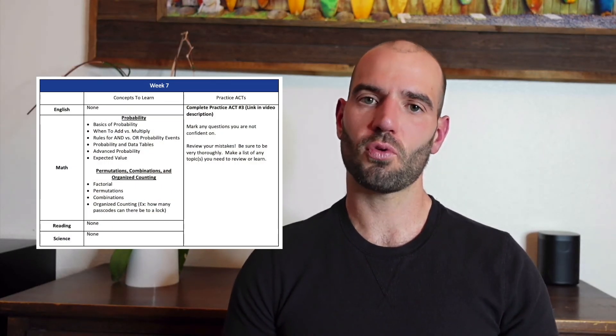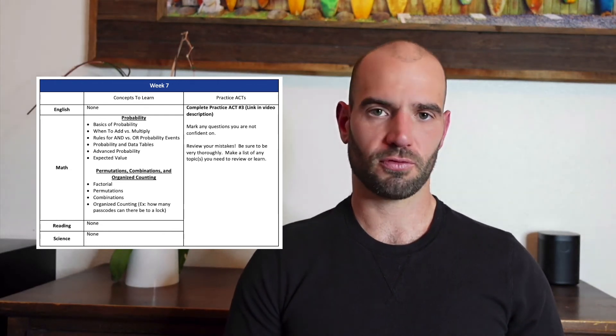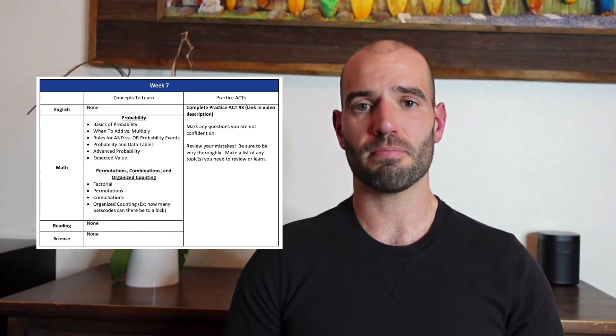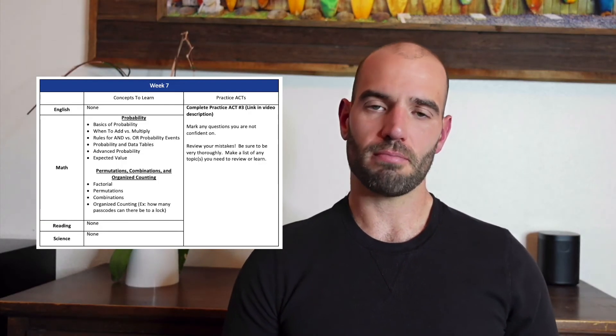In week seven, your main assignment is taking another practice ACT over the weekend. Before that, knock through more math topics during the week, and start doing some review — look back at old grammar rules, math formulas, and your old practice ACTs. Students who do the best are the ones who do the best job reviewing and learning from their mistakes on old practice tests. Use this test as a dry run: review your rules and equations, set aside time to take it in the morning in one sitting, and simulate test day. The feedback will tell you if you're ready or need more cramming in week eight.